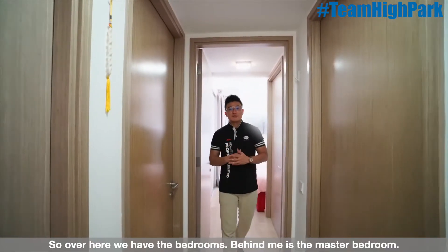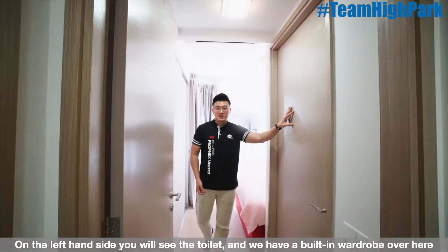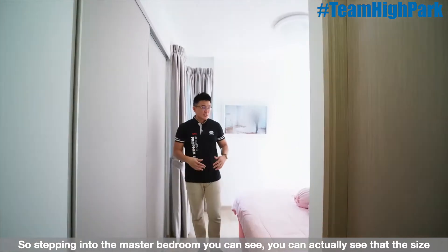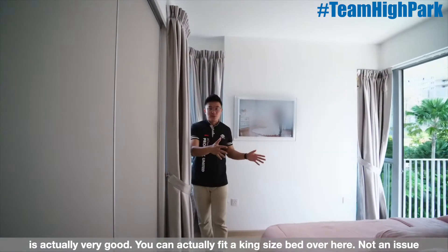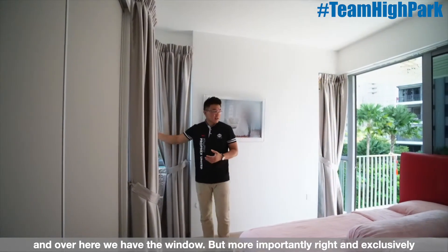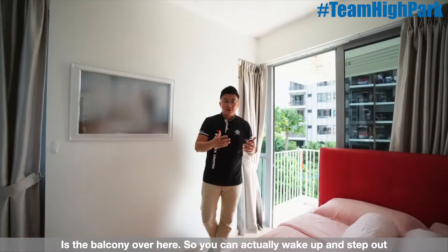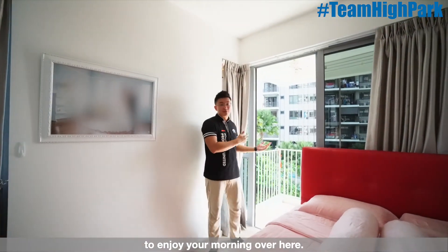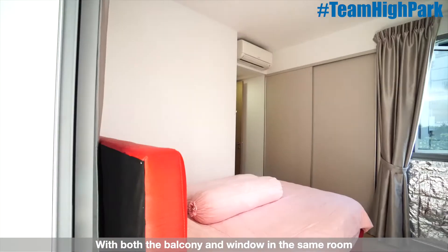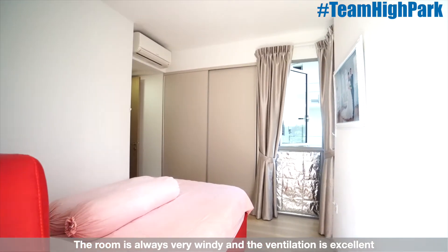Over here we have the bedrooms. Behind me is the master bedroom. On the left-hand side you will see the toilet and we have a built-in wardrobe over here. Stepping into the master bedroom, you can see the size is actually very good — you can fit a king-size bed, not an issue. We also have a window, and exclusively, a balcony area, so you can wake up and step out to enjoy your morning. With both the window and balcony in the same room, it is always very windy and the ventilation is excellent.